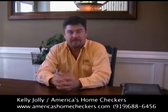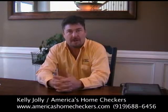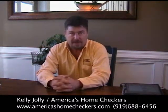Terry asked me to tell you a little bit about home inspections — what the process is and what you should be looking for. I thought we might start out by finding out exactly what a home inspection is.